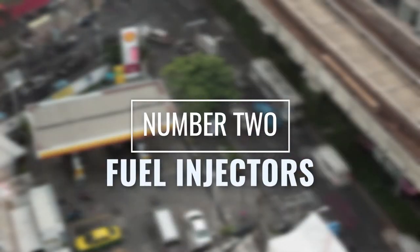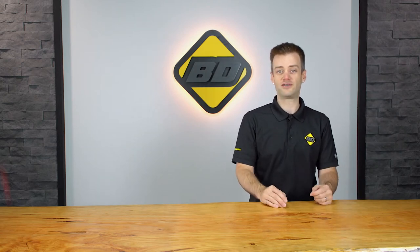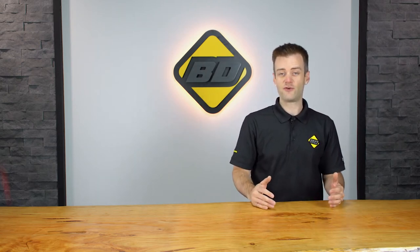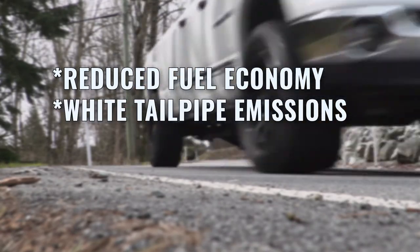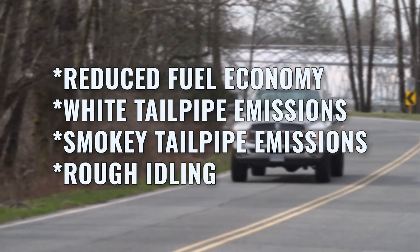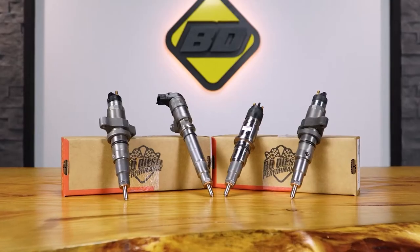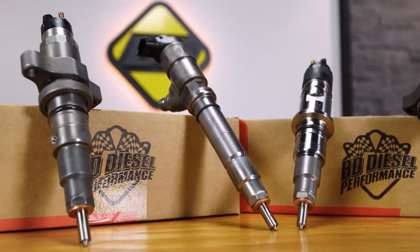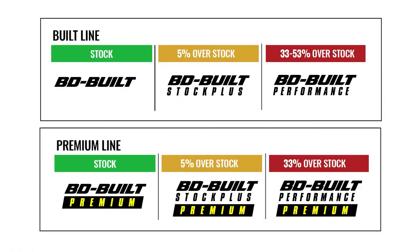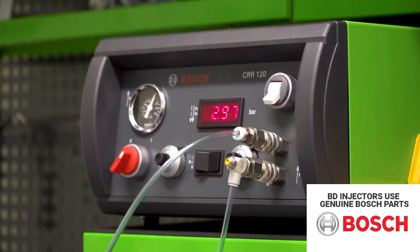Number two: fuel injectors. Fuel injectors in a diesel engine play a critical role in fuel efficiency. Signs of failing fuel injectors could include reduced fuel economy, white or smoky tailpipe emissions, or rough idling. To upgrade or maintain your fuel injectors, replace them with a set of BDE Diesel Performance fuel injectors. BDE offers a wide range of injectors including performance models or stock replacement, and every injector is built in-house, shot to shot tested to a higher than OEM standard for peak efficiency.